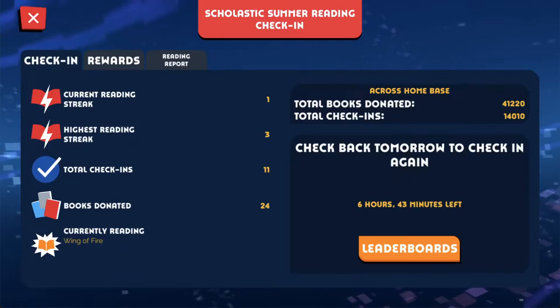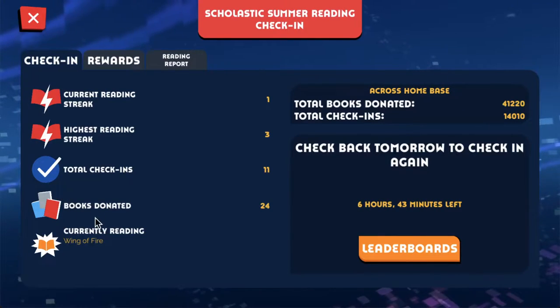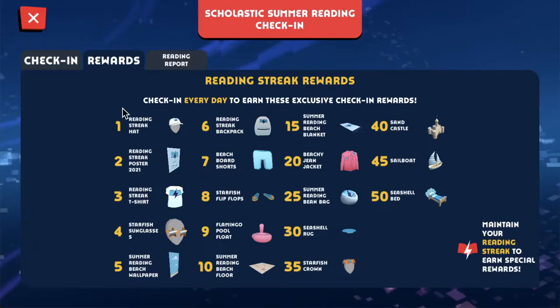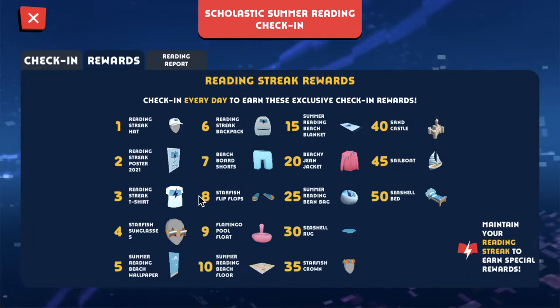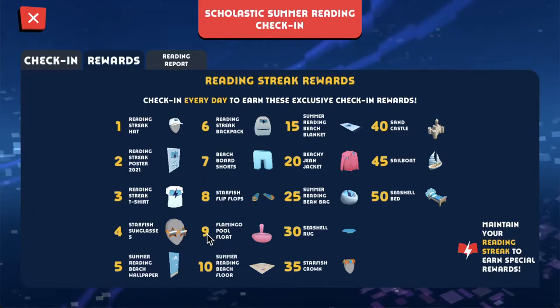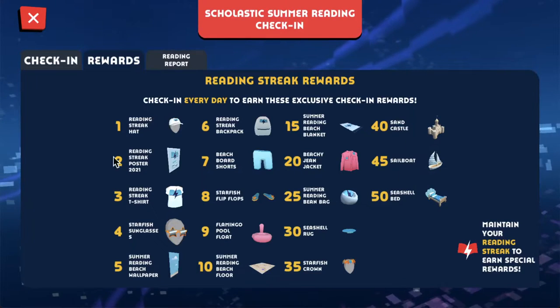All right, we're going to click X to go back now. On the check-in page there are three tabs at the top as well. The reward tab shows you what items you'll unlock at what point in your reading streak. If you have a reading streak of eight, you'll get the cool starfish flip-flops, and the next day when you check in, you'll get the flamingo pool float. Try to get your reading streak to 50 and you'll get all the items.